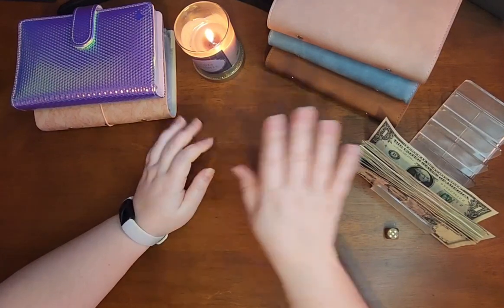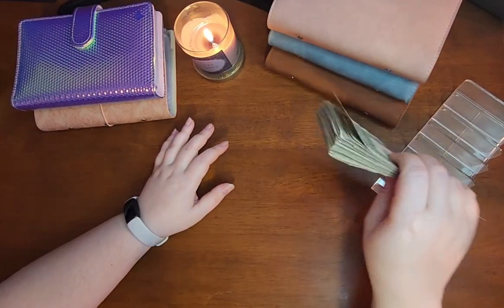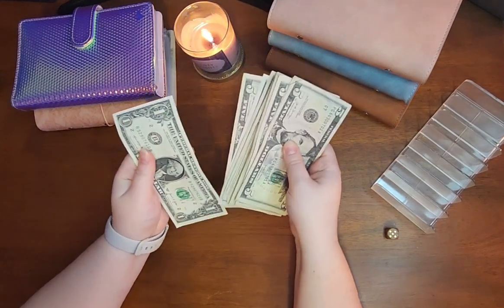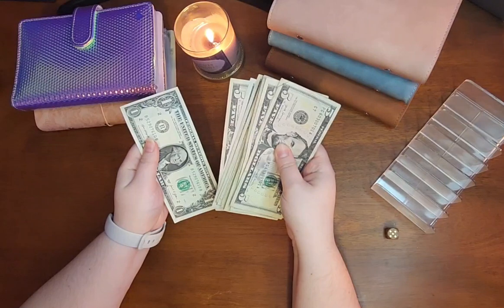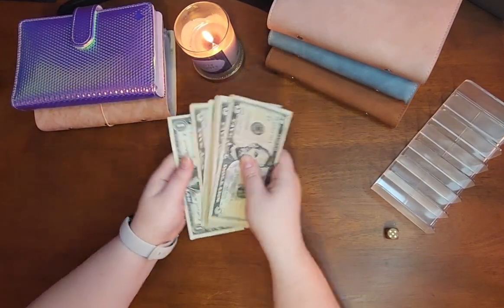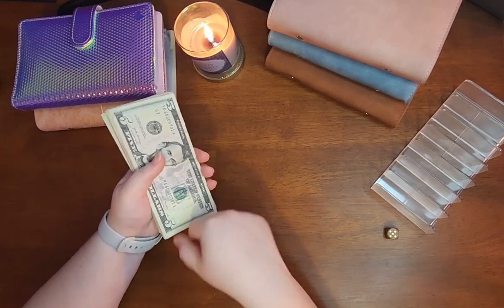So we have quite a bit of cash that we will be playing with today — we have $181. Each roll will get $5 except for the last roll, which will get $1.